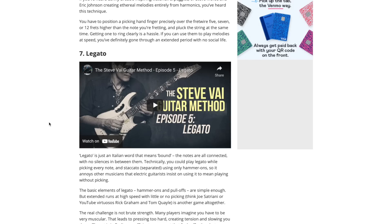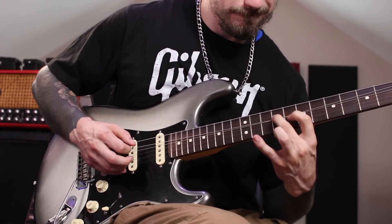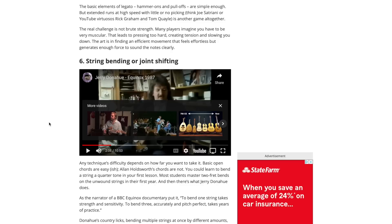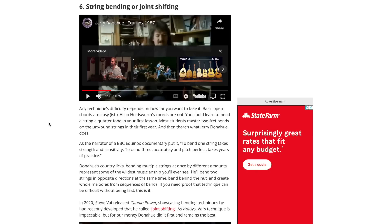Legato is number 7. With the picture of Steve Vai, I'm sure that example is insane, but [plays] it ain't too hard depending on where you come from. I learned a lot of legato with three-note-per-string major scales. String bending or joint shifting - [demonstrates bending] not so hard on its own, but doing the joint shifting - Steve Vai's new technique he created a couple years ago - that's really incredibly challenging. It's like bending into tune while holding a chord. I can't do that.